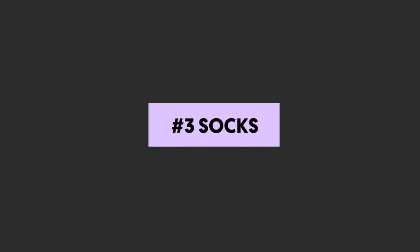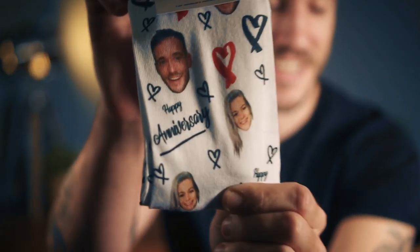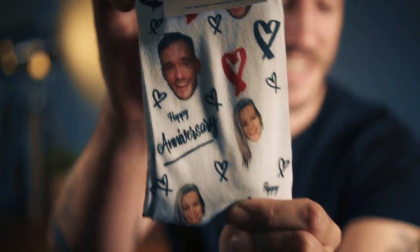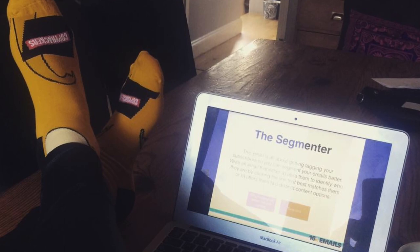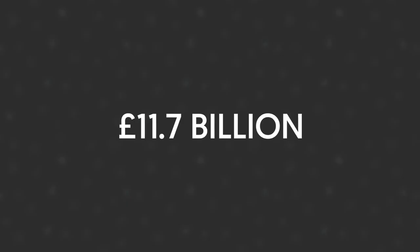Number three: socks. Yes, socks. You can even put your face on them. A couple of years ago, Copy Hackers sent out socks to new enrollees in their copywriting school, and those socks are still making an appearance on the Copyhackers Slack channel. Socks, believe it or not, are big business — everyone needs them. In 2018, the global sock market was valued at around $11.7 billion. Novelty socks are an awesome addition to your influencer merch store.